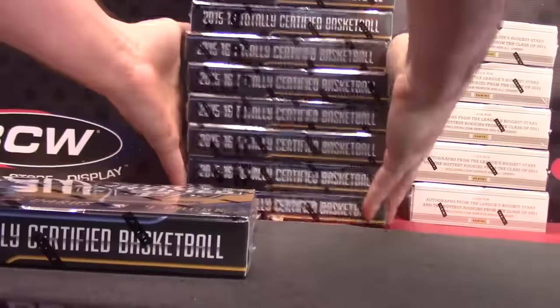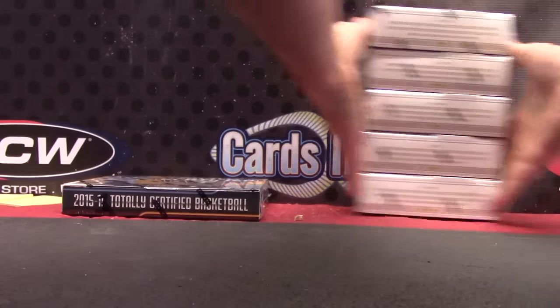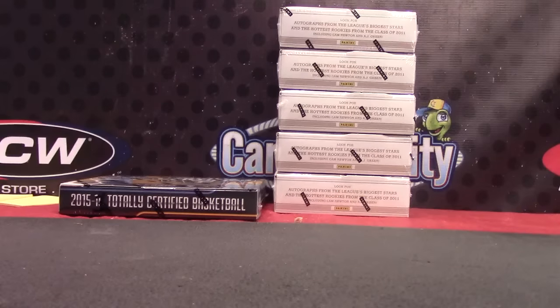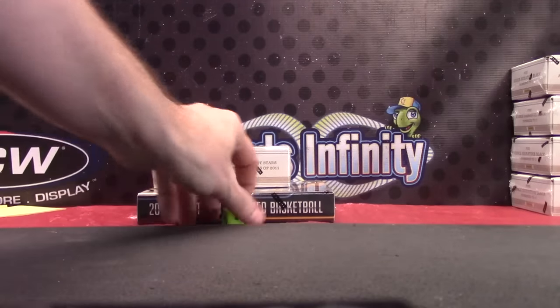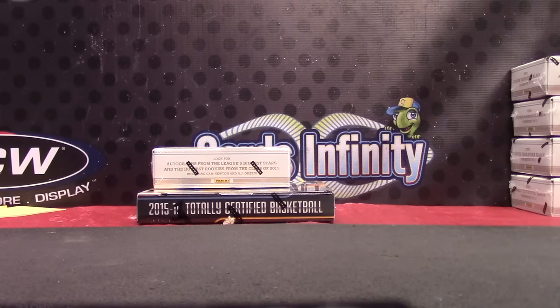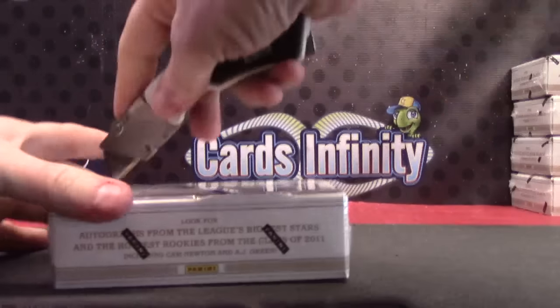Here we go, Jeffrey. I'm going to do Totally Certified number seven — the only one we don't have. Number one, right on tap. And then Prime Signatures, number two. All right, let's do it — Totally Certified and Prime.